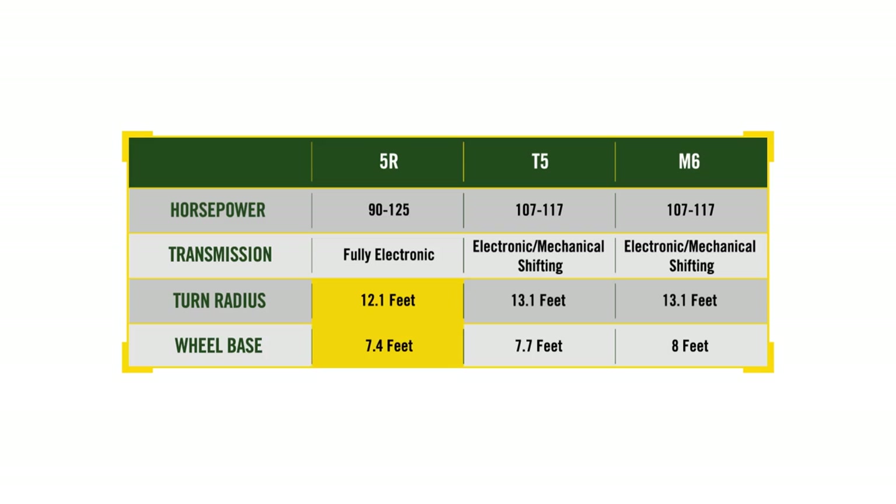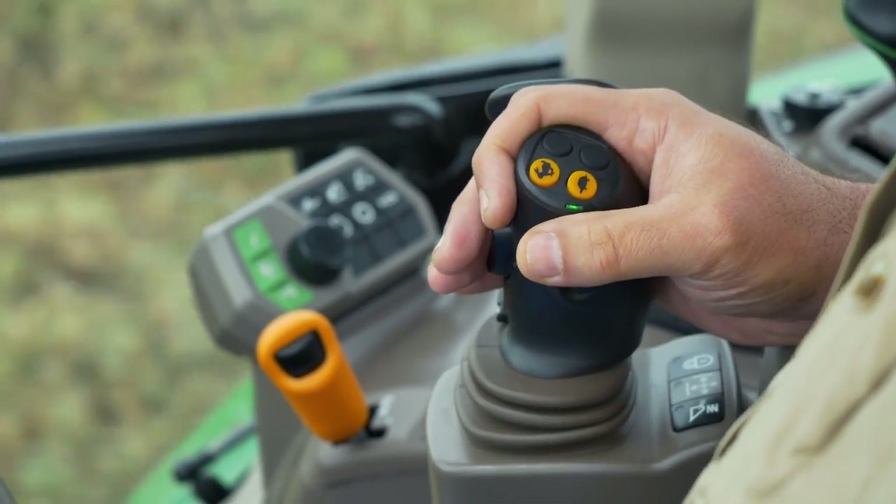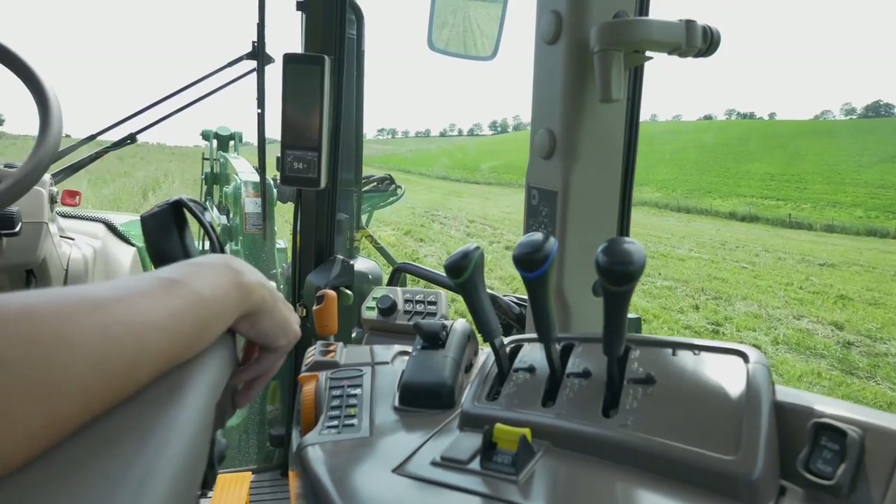With just over a 12-foot turning radius, the shorter wheelbase of the 5R delivers a full 1-foot advantage in turning radius over the competition. You can also lift more with the 5R and the new 540R loader, as loader lift capacity tops both the T5 and the M6. What's more, to make loader work easier, the base 5R includes a seat-mounted loader joystick that moves with the swivel seat.